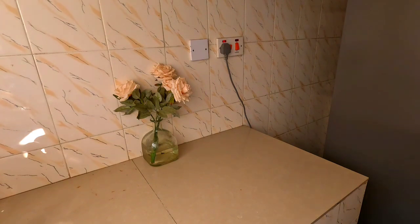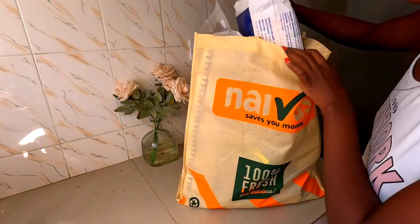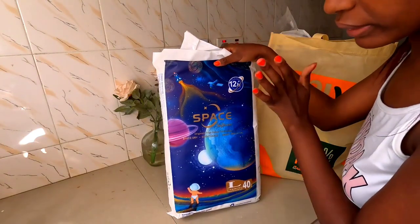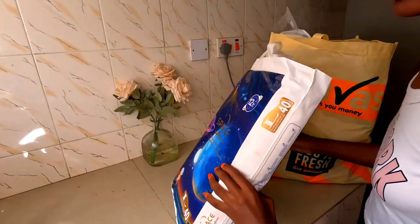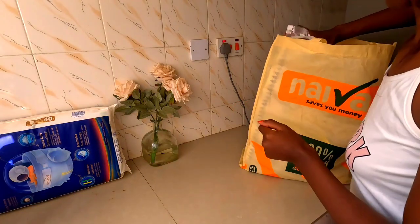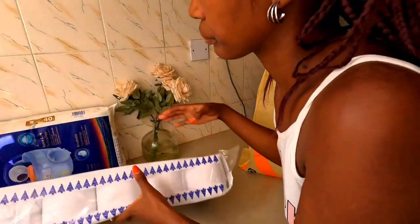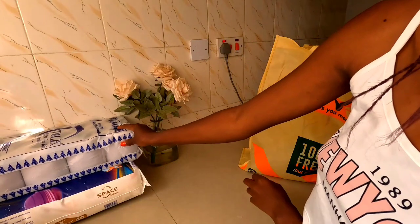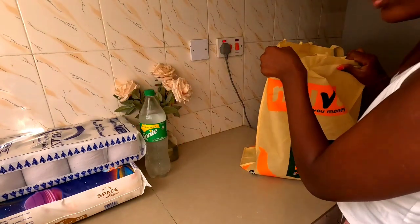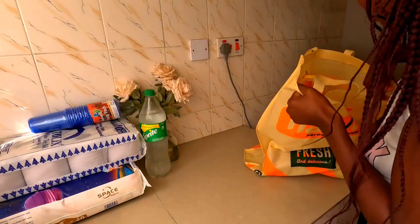I'm going to start with the Naivas packaging. I got this Soft Care diaper for baby — 40 pieces. We still have some remaining, but for babies you just have to keep restocking. Another item is this toilet paper.